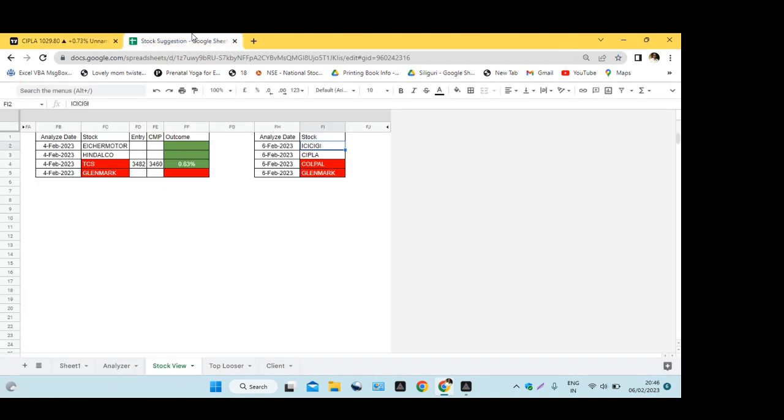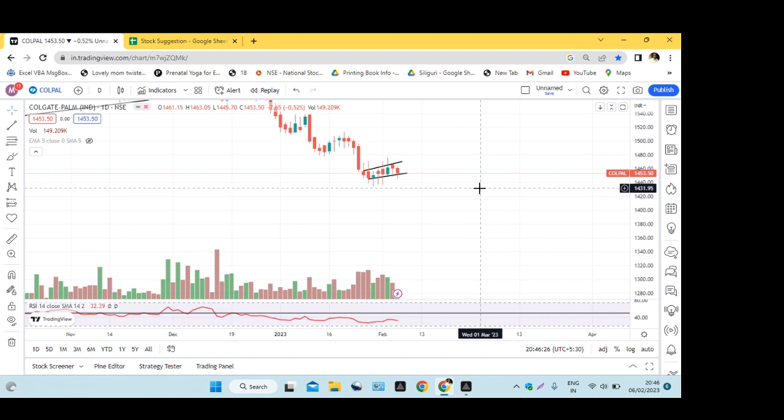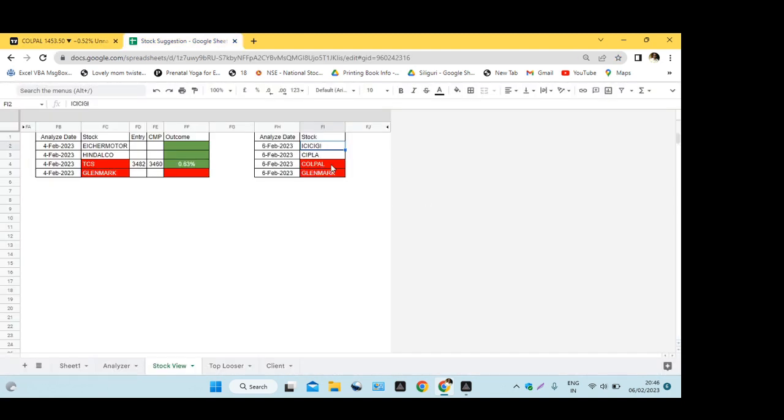Colgate Palmolive — sell side. Why is it called a sell? Because if you see, it's made a range and is continuously falling from the top. The pressure is showing up on the top and it's very strong. If it breaks from this pressure, the move will be very strong. This is why we have considered Colgate on the sell side.